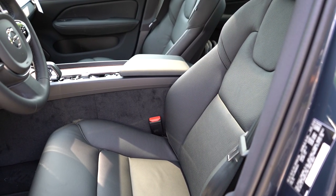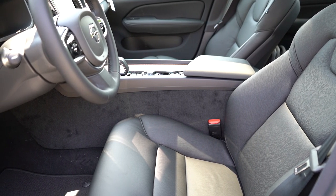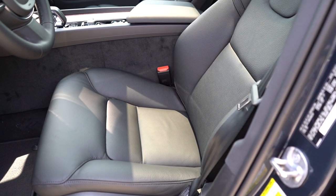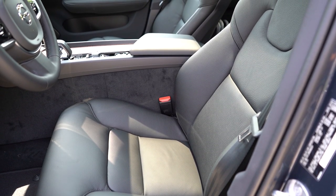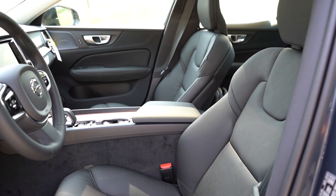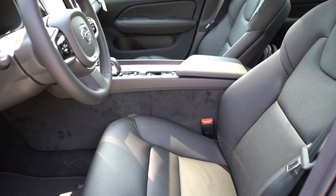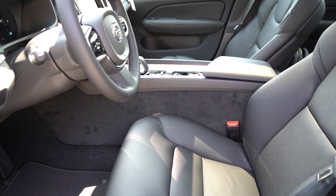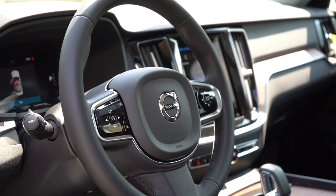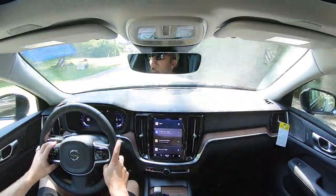Power-adjustable front seats come standard for all trim levels with two-way power lumbar. The Ultimate gives you four-way power lumbar, power cushion extension, and memory settings; memory settings are optional on the Plus and we have them here for up to two drivers. Leather seating comes standard on the S60, and heated and ventilated front seats are available as options. Seat comfort was perfectly fine — the power lumbar adjustability made it comfortable even for someone with a bad back. The steering wheel is tilt-and-telescoping, manually adjustable, and leather-wrapped, with thumb grip positions at 10 and 2.